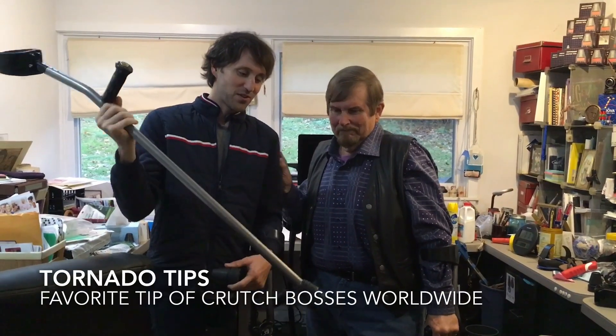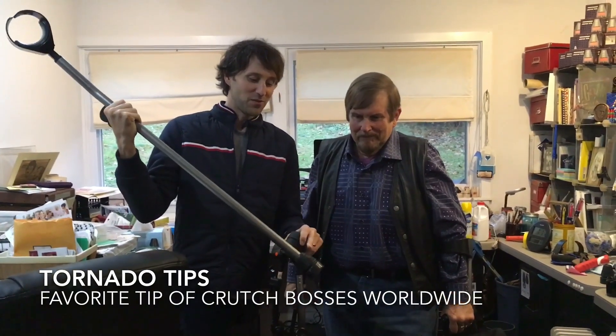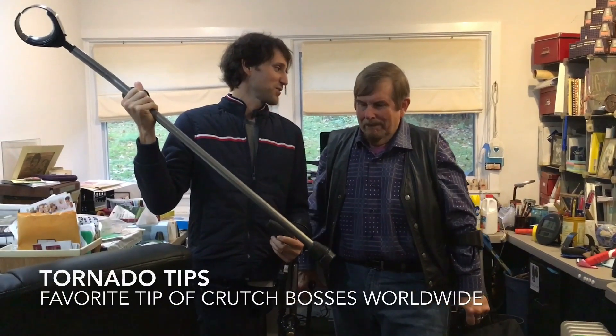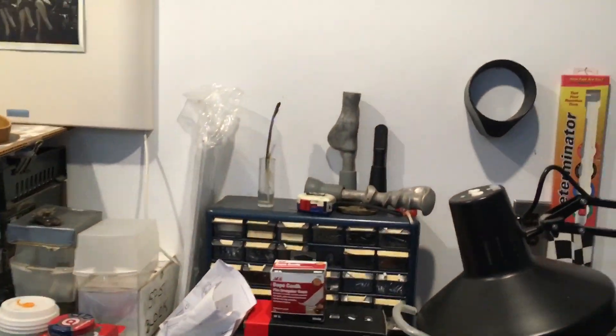He is also the inventor that you're probably familiar with because of the tornado tips, which are very popular. Can we say how many you've sold? Over a million tornado tip pairs — well, 500,000 pairs. Because I feel like now I just see those worldwide.